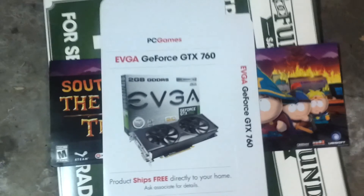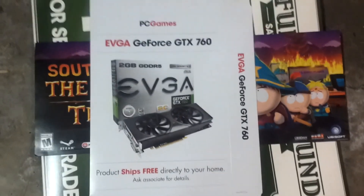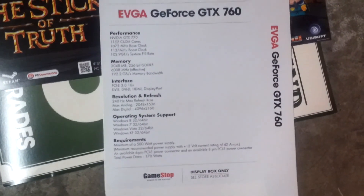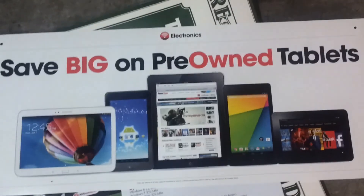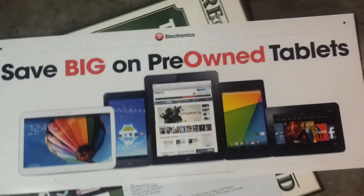Let's see what else we've got in here. For you PC gamers — the EVGA GeForce GTX 760 promotional box. The other side just kind of has the specs. That's interesting — I've never seen that in any of the videos, but I guess that's really not something you'd normally want to get. There's also a savings display on pre-owned tablets. I keep forgetting that they have tablets now too.